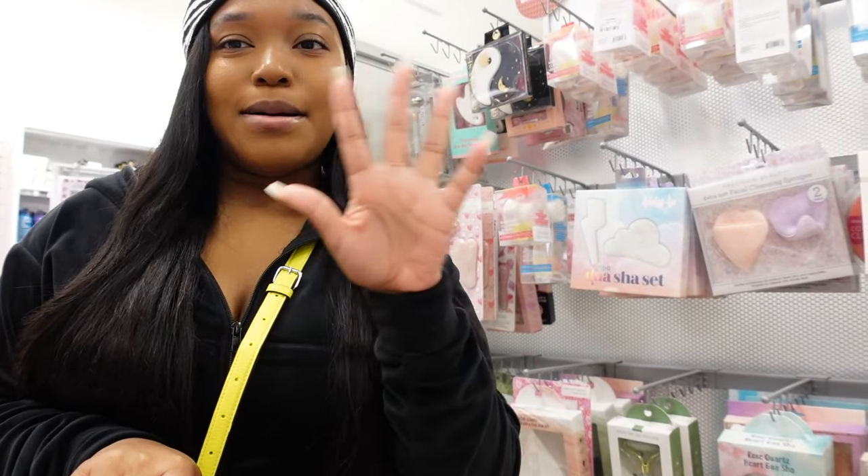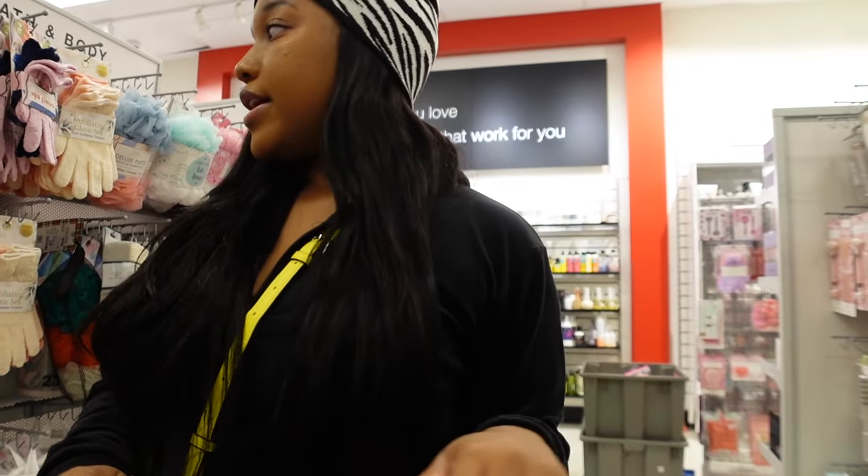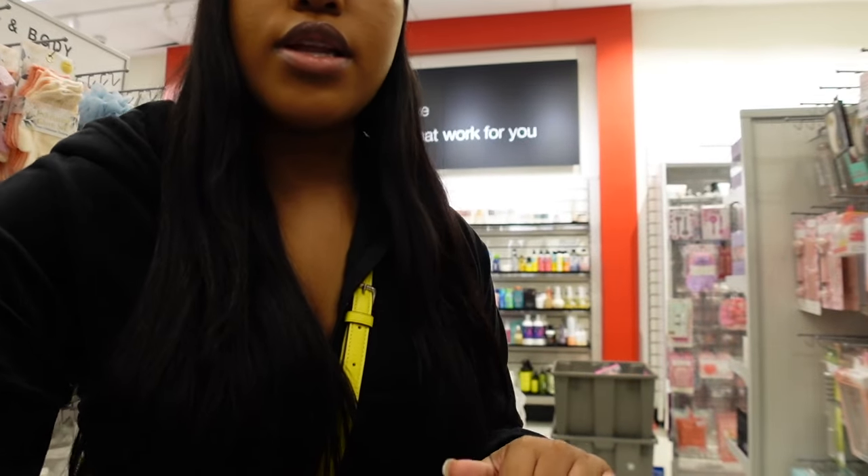Another thing they have here are exfoliating gloves — $3.99 for a pack of two. Those are going in the cart.